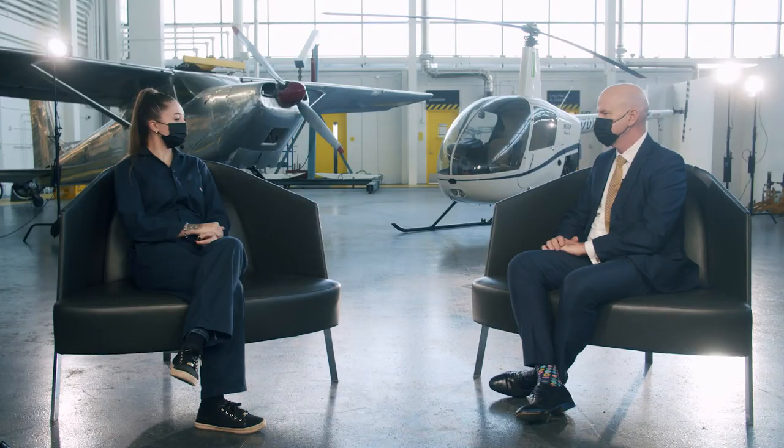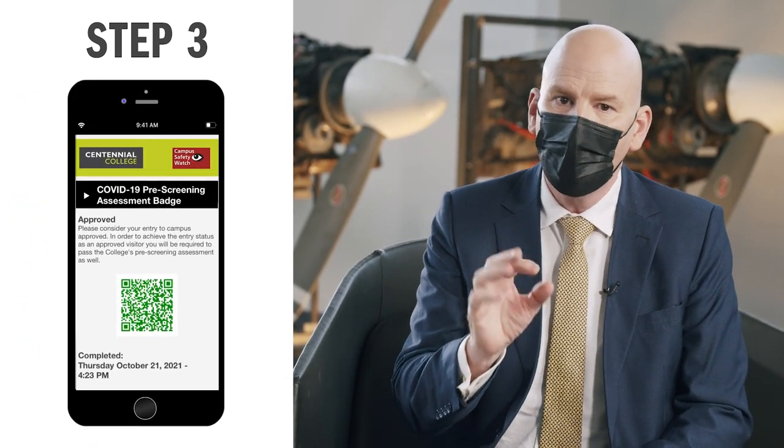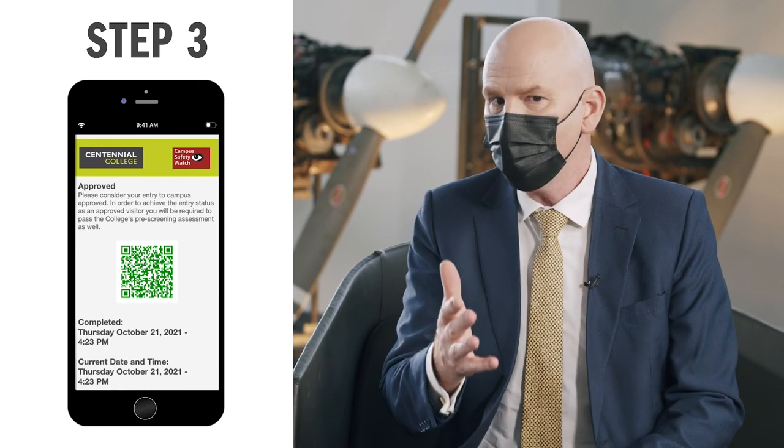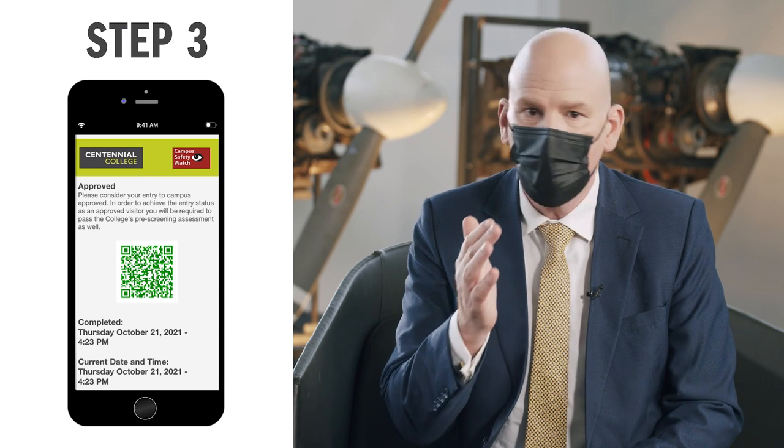Step three is tapping your MyCard when you enter the college. Alternatively, you can show on your smartphone or a printout from the web the green QR code that indicates that you're fully vaccinated.